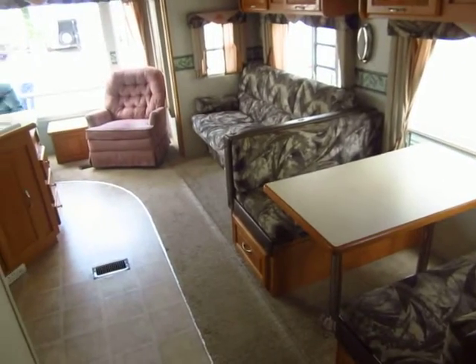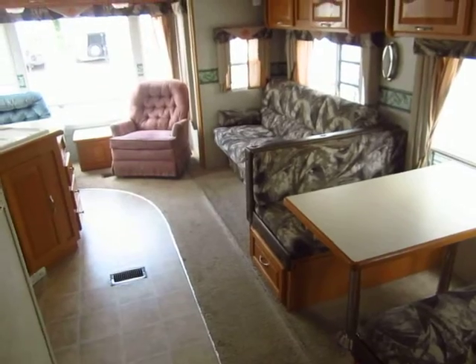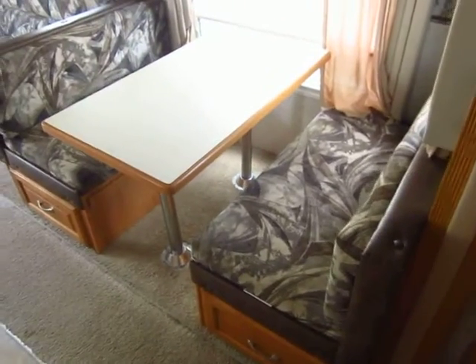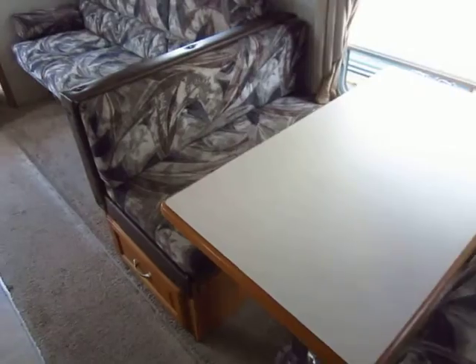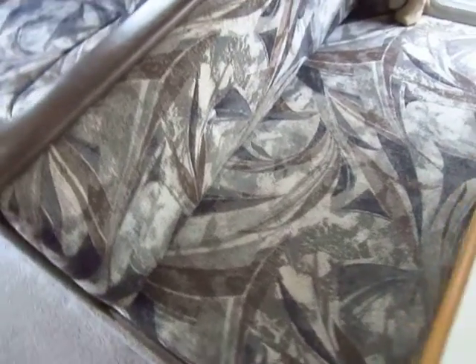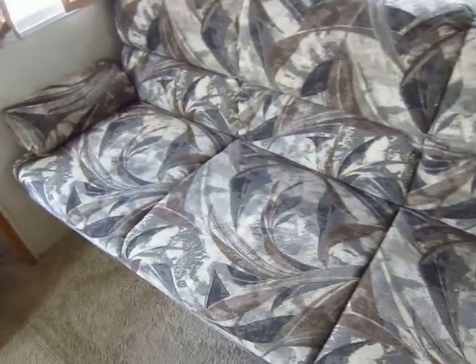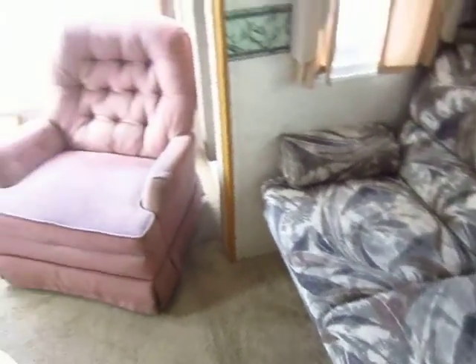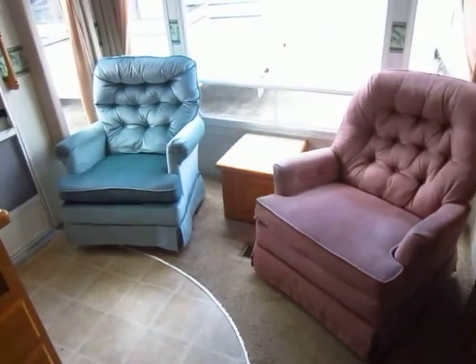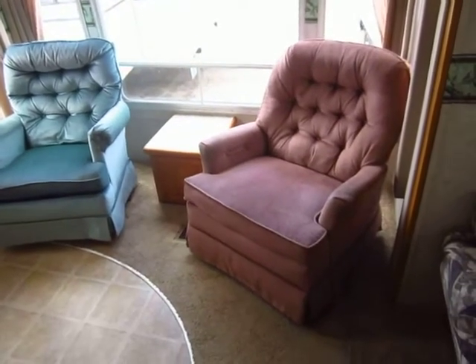Other than the two chairs in the back — which two people obviously spent the majority of their time in — the dinette and the sofa are completely untouched. Look at the fabrics on these; as far as we can tell, even grandkids haven't spent time on them. These are factory-fresh materials right here. The two chairs in the back, however, have very obvious his-and-hers wear and have clearly been used quite a bit.